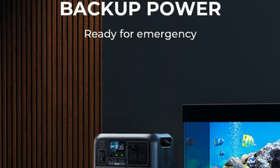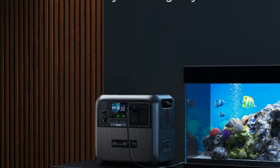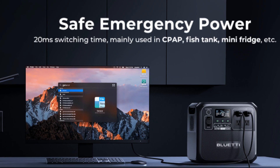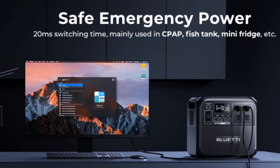Number 2: Reliable UPS. More than an outdoor power source, the AC180 can also be used as a rugged home battery backup, providing emergency power to your essentials in 20 milliseconds.